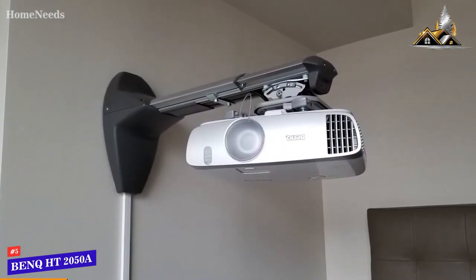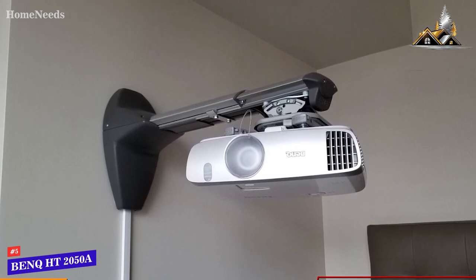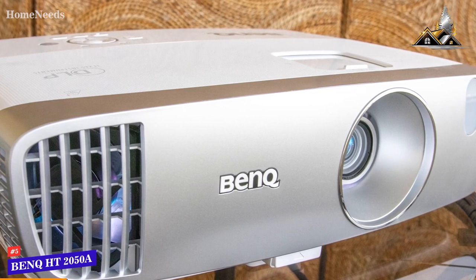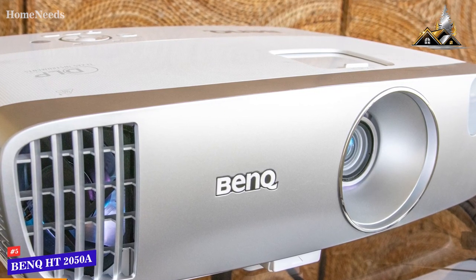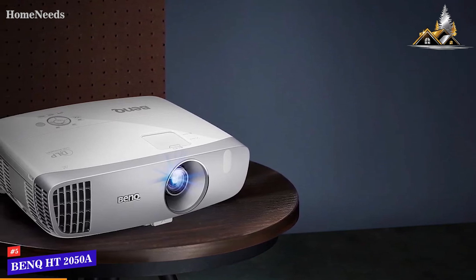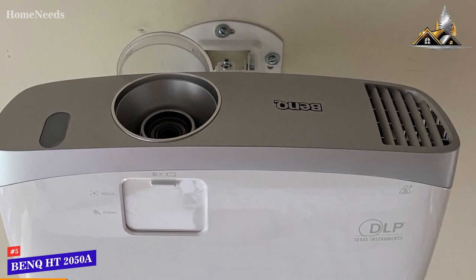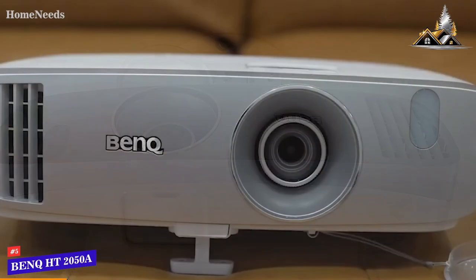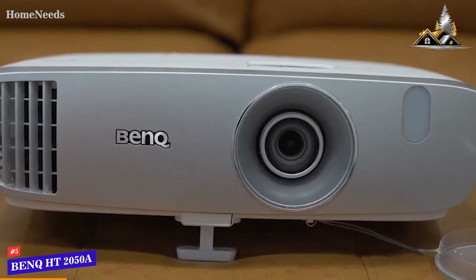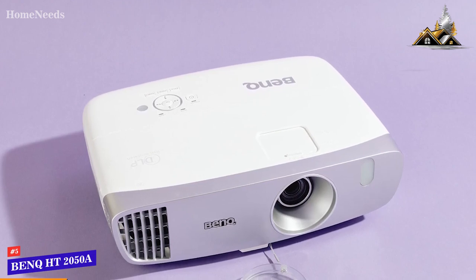The BenQ HT 2050A utilizes DLP technology to deliver a native 1080p resolution, a wide 16x9 aspect ratio, and a clear sharp image, though sensitive users might notice some subtle rainbow artifacts. You get 2,200 ANSI lumens to withstand moderate ambient lighting, a high 15,000:1 contrast ratio for dark blacks and good grayscale images, and 96% coverage of the Rec. 709 color space for more lifelike hues. You also get 1.3x zoom, plus/minus 10 vertical lens shift, and 2D keystone corrections for additional placement flexibility. It offers outstanding all-around performance and a vibrant, satisfying picture for home entertainment.